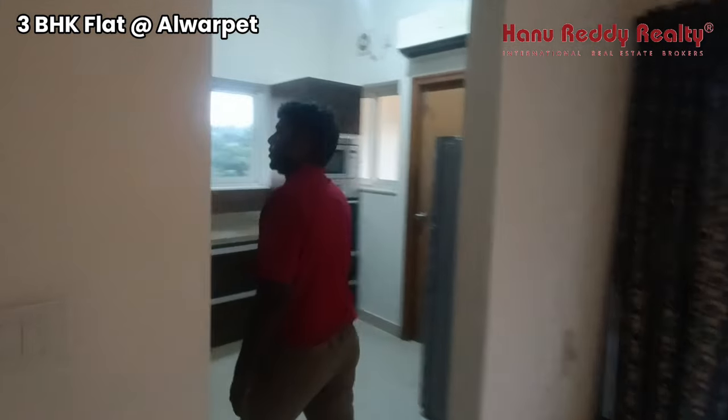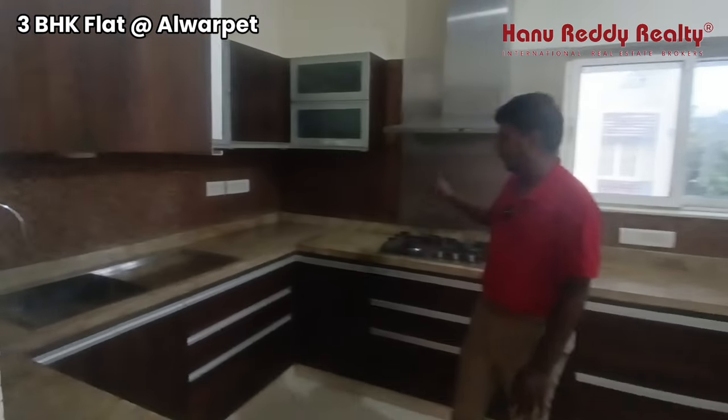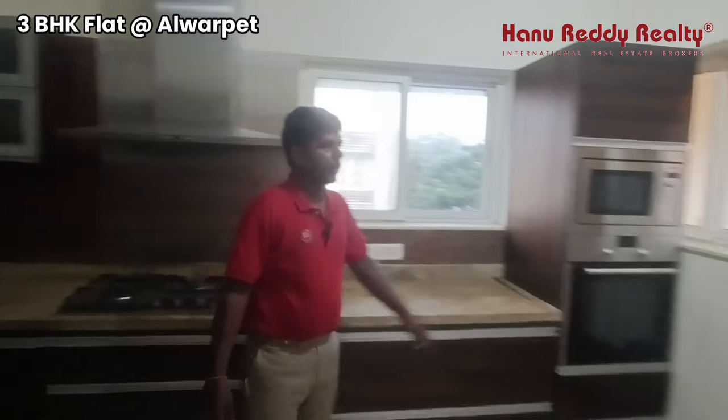There is a kitchen. The kitchen is available here, and you can also get a service area.